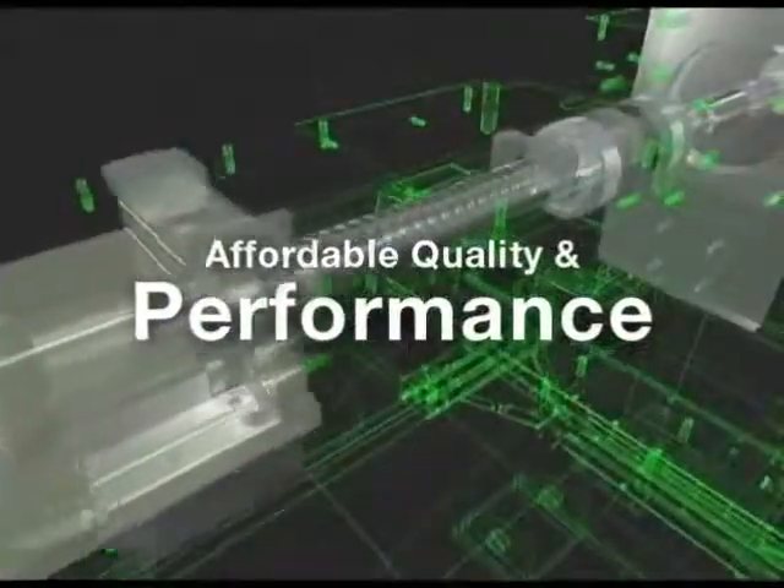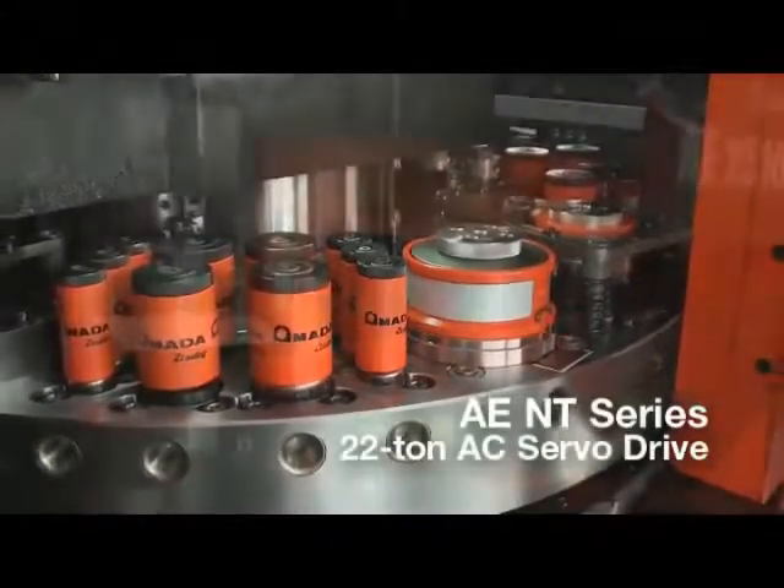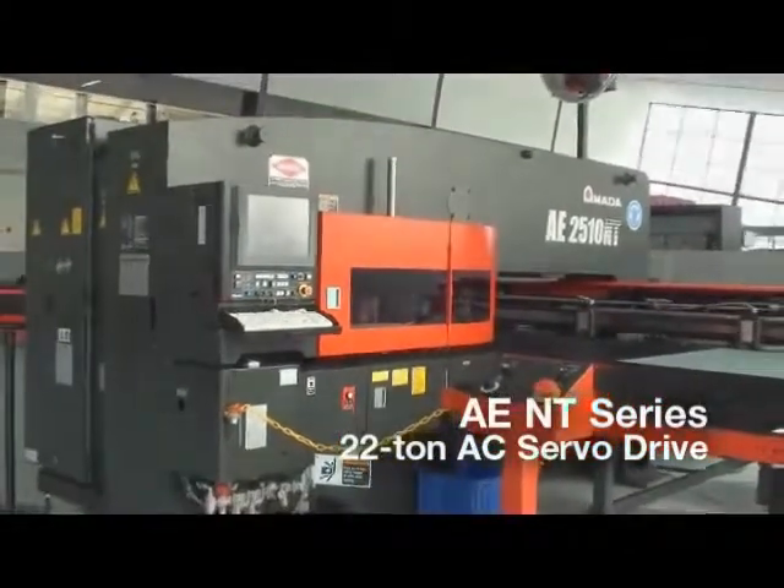The new AE series of turret punch presses offers legendary AMADA quality and performance at a very affordable cost. Contact your local AMADA sales engineer for more information or to schedule a custom demonstration.